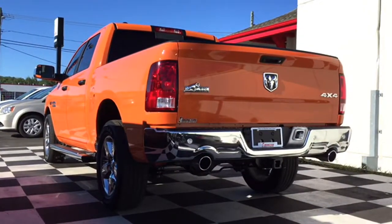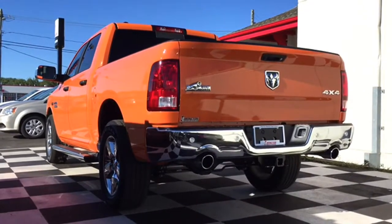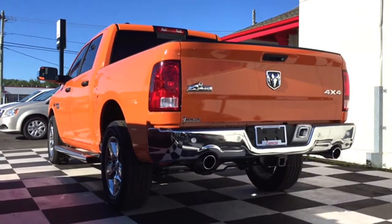The Bighorn also has the factory standard side steps on there so you can get into the truck a little bit easier, even if you decide to lift the truck. If you're looking for a truck that can get the job done and stands out, the Bighorn is the vehicle for you.